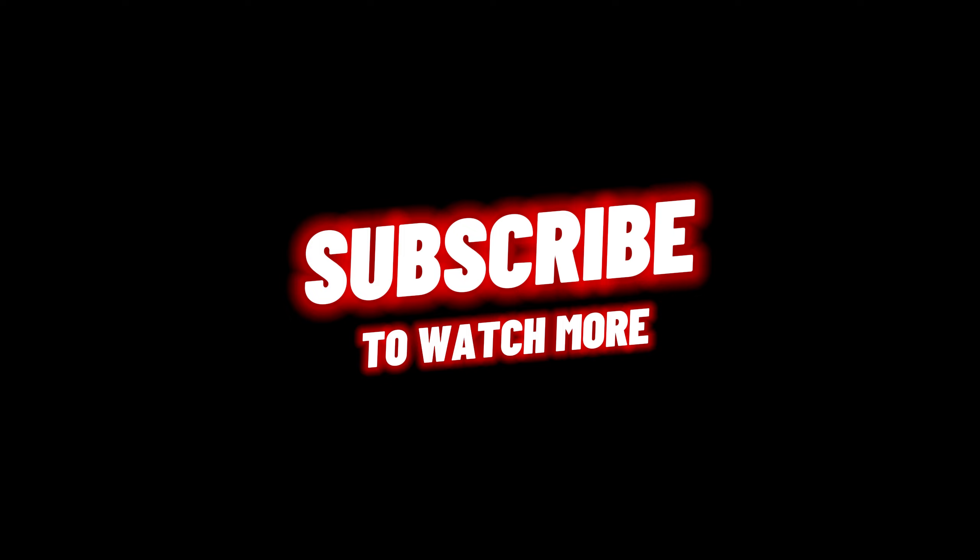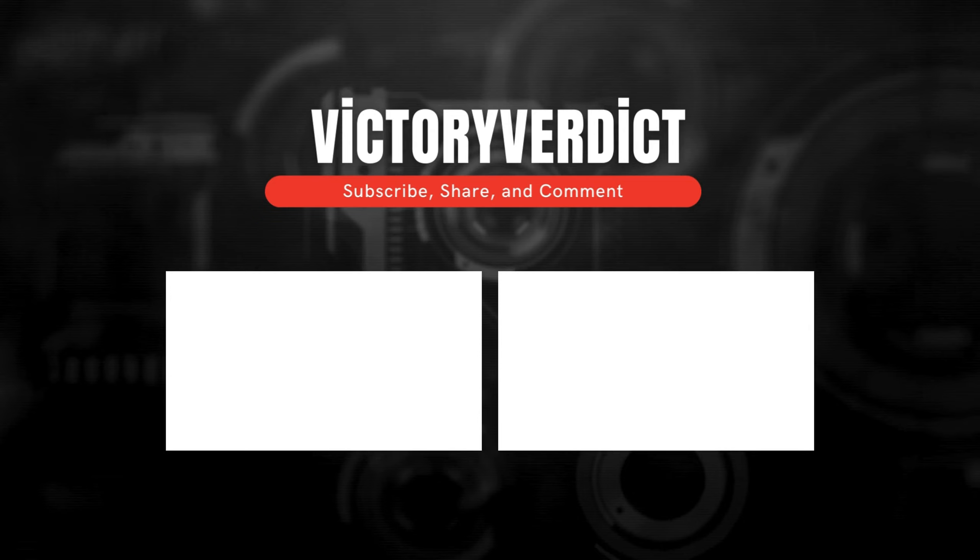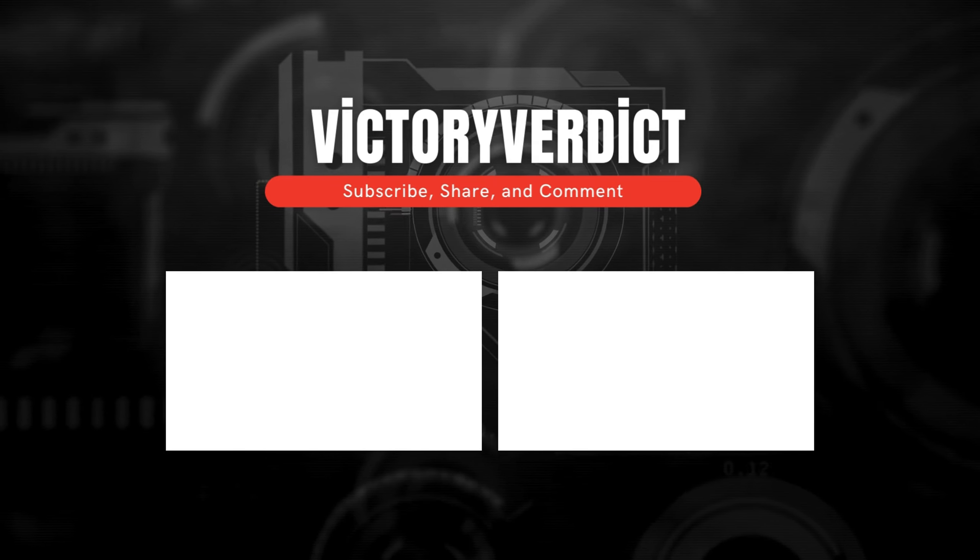This amazing video showcased the top four drones, providing you with detailed insights. Don't forget to subscribe to our channel if you want more drone content and technology updates. Also, make sure to turn on notifications to stay updated with our latest videos. See you in the next one.